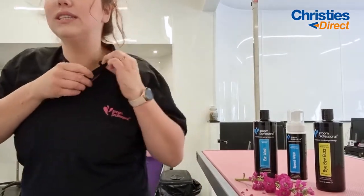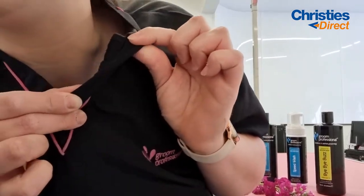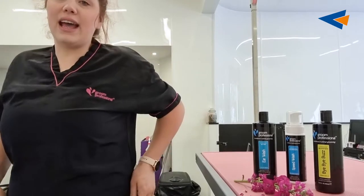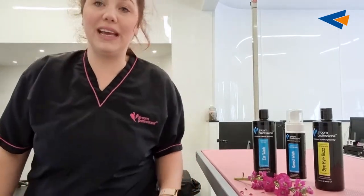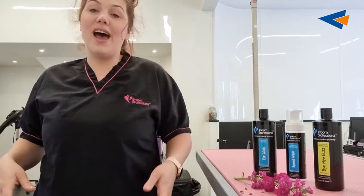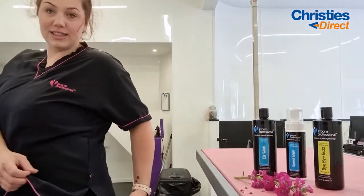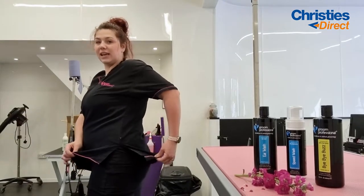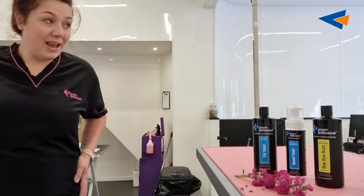So this tunic is fantastic. It's really breathable — you can see how thin it is. It's airy and it's got lots of give. It's quick-drying so you don't have to worry about being soaking wet and getting cold. It's also got a lot of give at the sides. This tunic has lasted me through two pregnancies — I've had two children and haven't had to change this tunic.